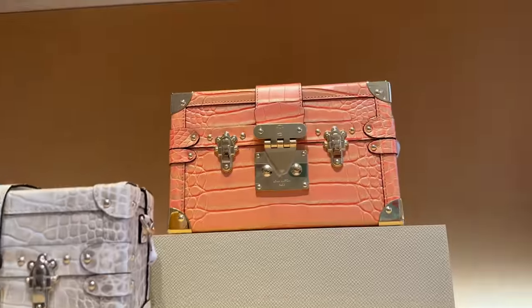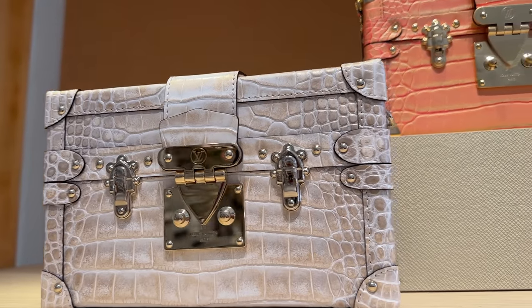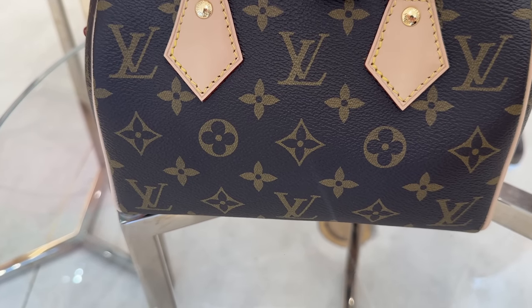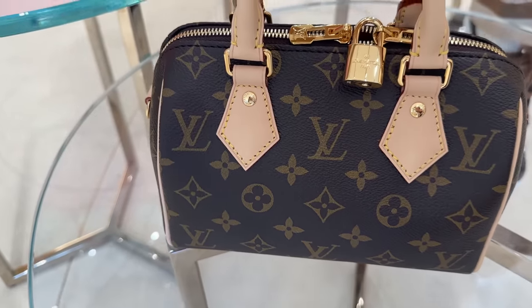And then look at this beautiful croc — which is amazing. Super classic Speedy. This is in — I think this might be the 30 or 35 size. You guys know more than me, so let me know.